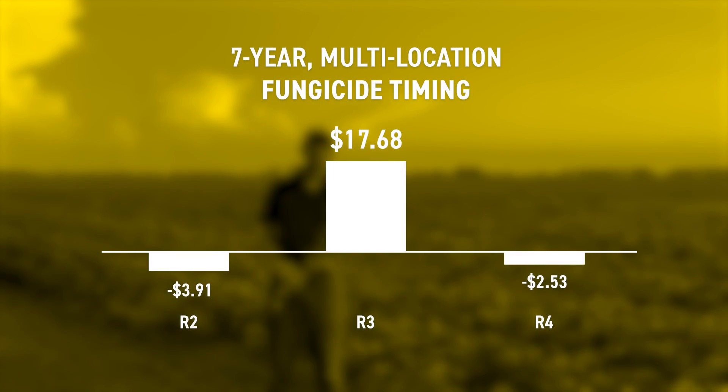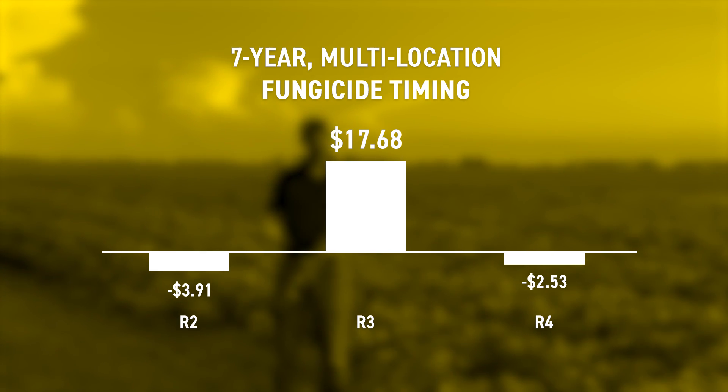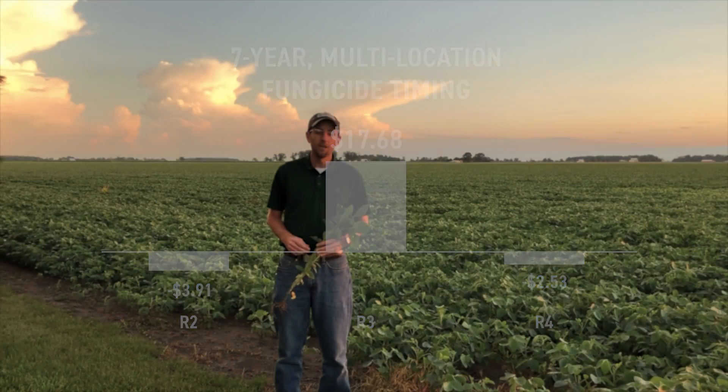When it comes to timing, if you look at the chart on your screen, you'll see that over the years that we've tested this — multiple years and multiple PFR sites — very consistently R3 is the growth stage that you want to be spraying a fungicide on soybeans. If you're too early at R2 or too late at R4, there's a lot less of a chance of being profitable, but hitting that R3 is very important.